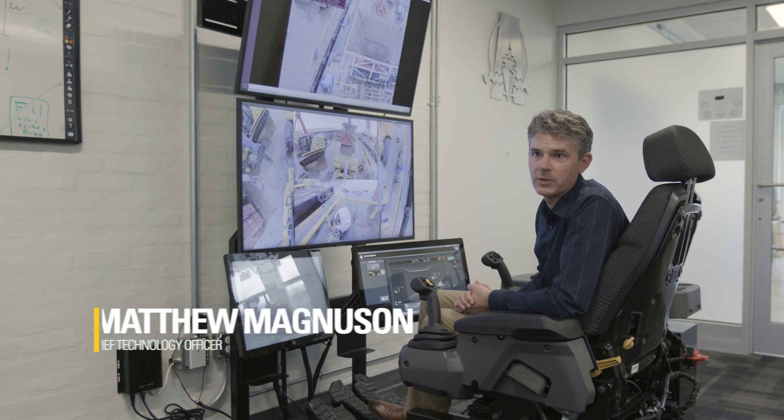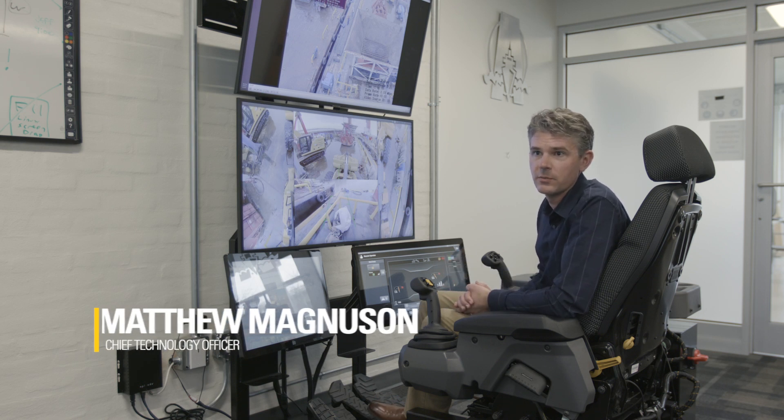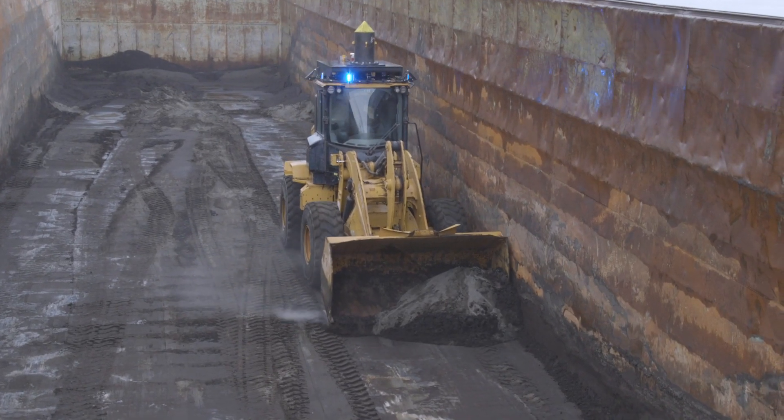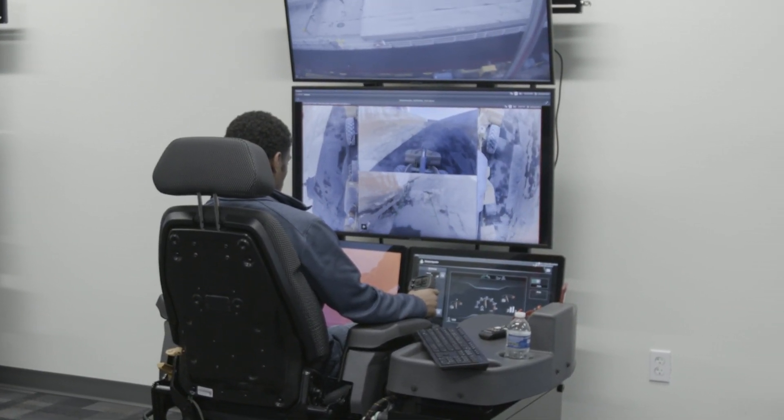Back in 2016 our company had a safety incident, and that prompted the president of the company to set up a couple of initiatives. That program became what we refer to internally as 'No Boots on the Barge' — a program to prevent people from having to go out onto the barge. The CAT Command solution offers us a very unique opportunity to change the game in that environment.